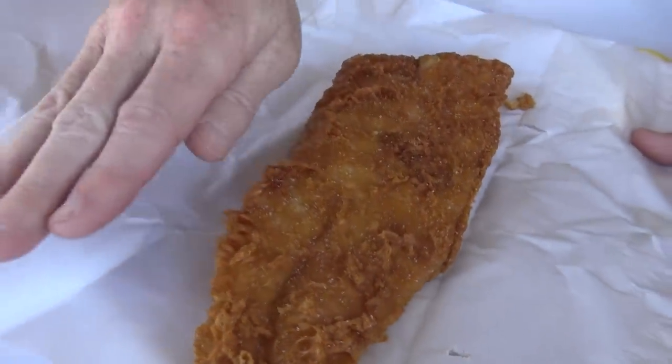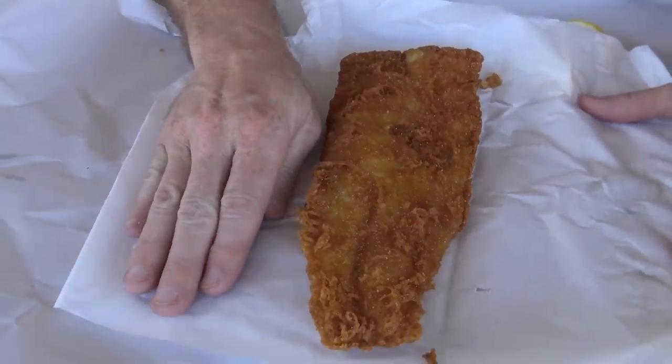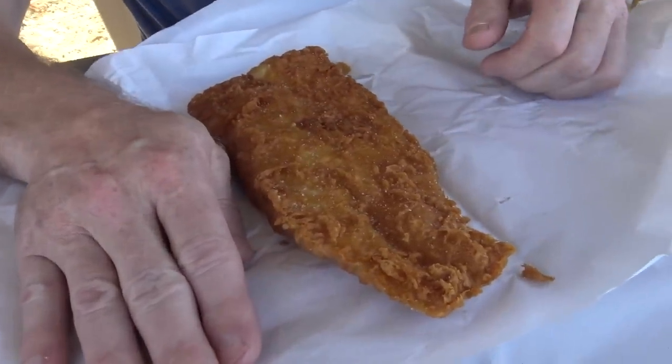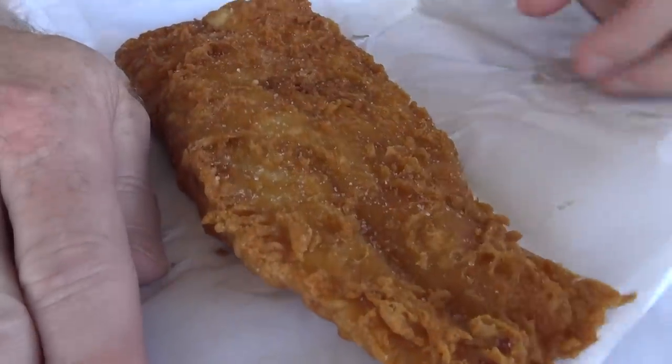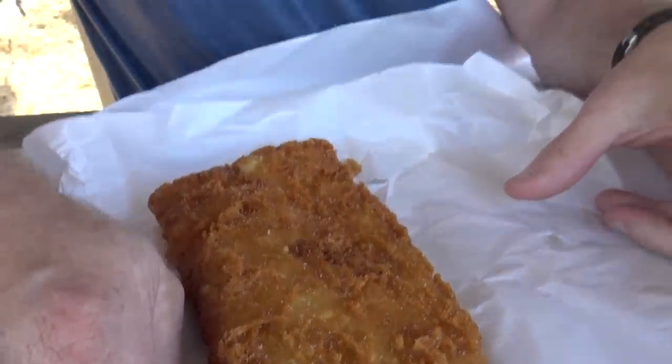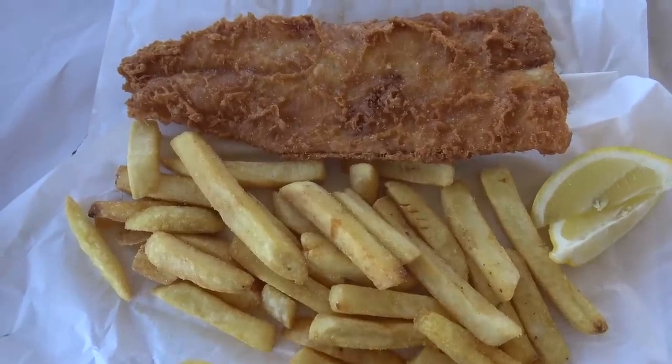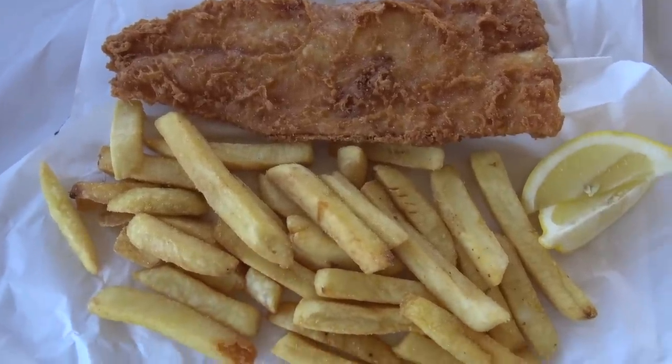Now today's fish is cod and it cost us $11.70. There's the size of it — it's a nice big solid piece. We asked what the traditional part was, and that is that they cook it in lard. Woo, how good does that sound! Here's the fish and chips — how good does that look? Oh yeah, wow!